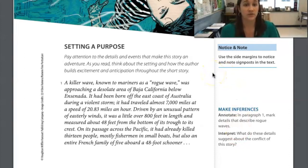A killer wave known to mariners as a rogue wave was approaching a desolate area of Baja, California below Ensenada. It had been born off the east coast of Australia during a violent storm. It had traveled almost 7,000 miles at a speed of 20.83 miles an hour, driven by an unusual pattern of easterly winds. It was a little over 800 feet in length and measured about 48 feet from the bottom of its trough to its crest. On its passage across the Pacific, it had already killed 13 people, mostly fishermen in small boats, but also an entire French family of five aboard a 48-foot schooner.